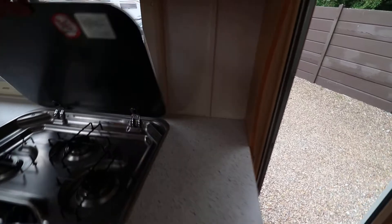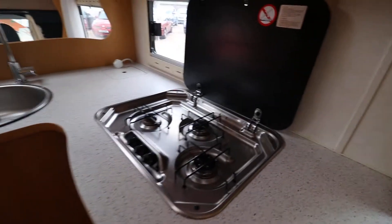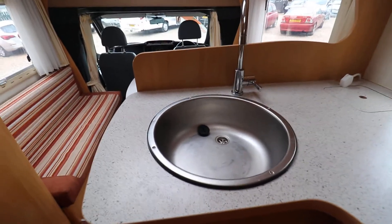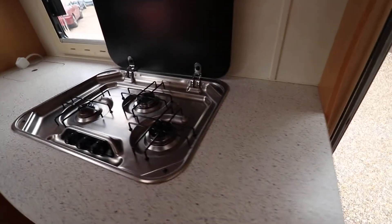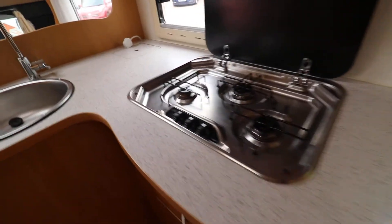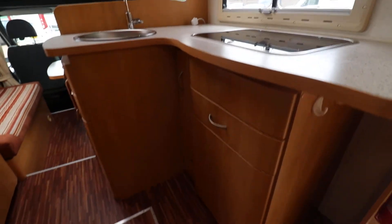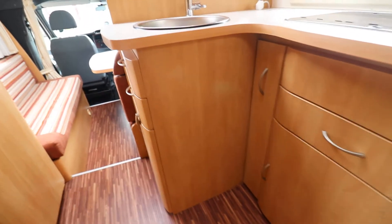Let's move into the kitchen. We've got this nice L-shaped kitchen with lots of work surface space. Quite a lot of motorhomes don't have a lot of work surface space — once you've got the hob and the sink that's pretty much all of it. But you can see with this one there's plenty of work surface. Nice storage cupboards underneath the kitchen there — plenty of kitchen storage.